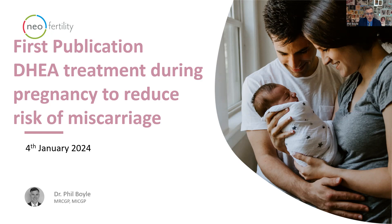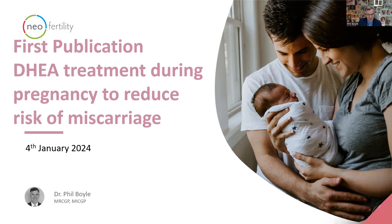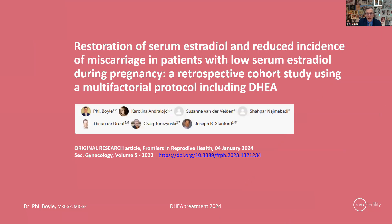Hello. I wish to share some good news with you regarding our first publication on the use of DHEA treatment during pregnancy to reduce the risk of miscarriage. I'm happy to say that our practice is the first one to publish on this new approach to help couples who have miscarriages. This is a link to our published paper from Frontiers in Reproductive Health, published today, the 4th of January 2024.